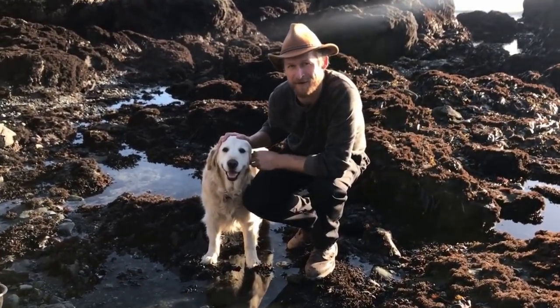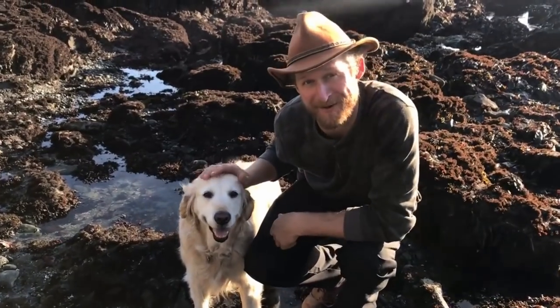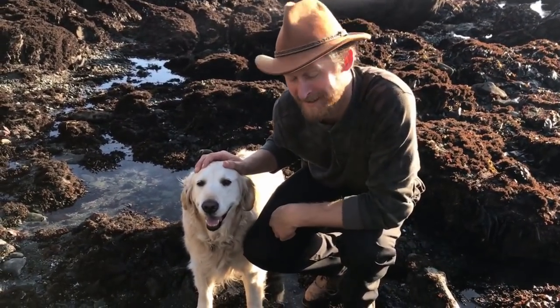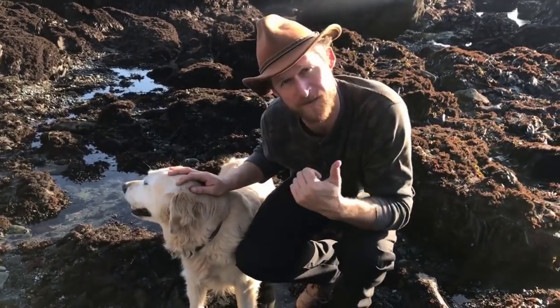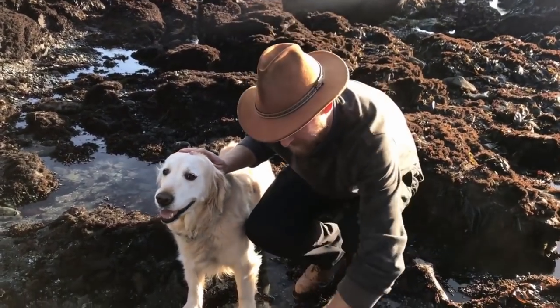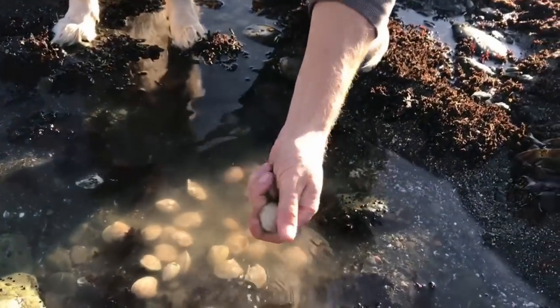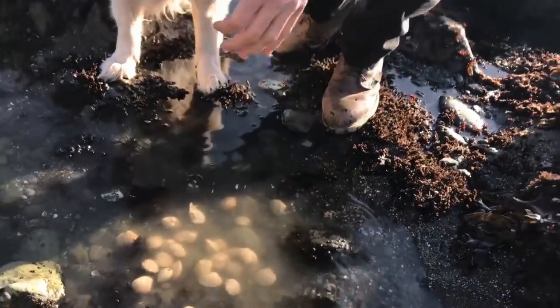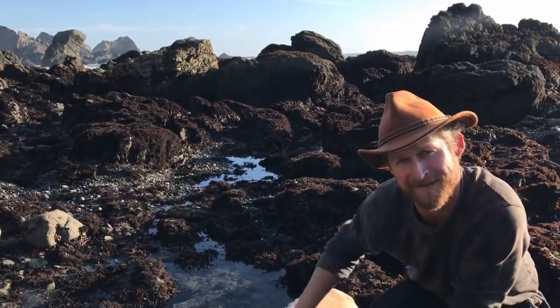Hello and welcome back to Catch and Cook California. I'm Kevin. Today I'm joined by Mochi, my girlfriend Diane, and my brother Justin. We're heading out to the intertidal zone to do a little foraging. First we're going to start in the back of the bay and go for some steamer clams — got them in the refrigerator right here. Then we're headed out to the rocky open coast intertidal to see what we can find.